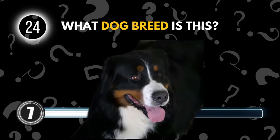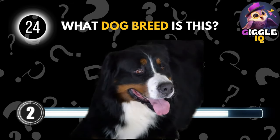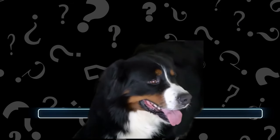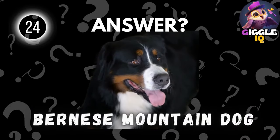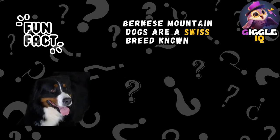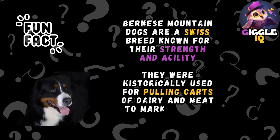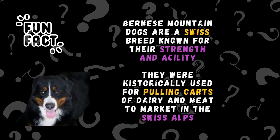Guess this dog breed. Bernese Mountain Dog. Bernese Mountain Dogs are a Swiss breed known for their strength and agility. They were historically used for pulling carts of dairy and meat to market in the Swiss Alps.